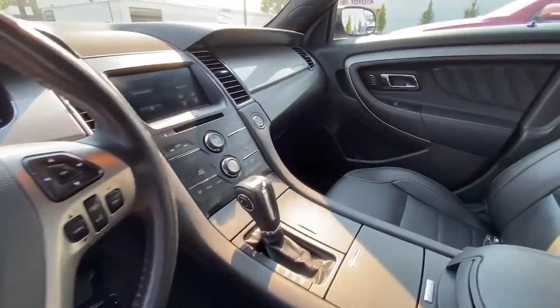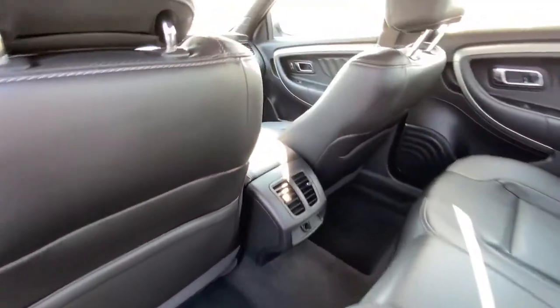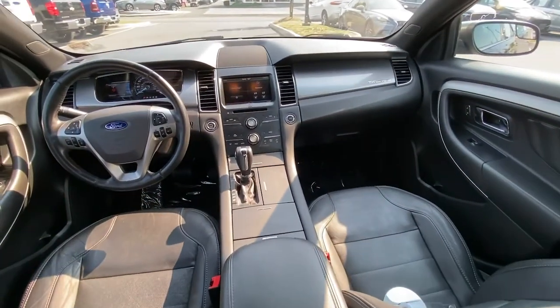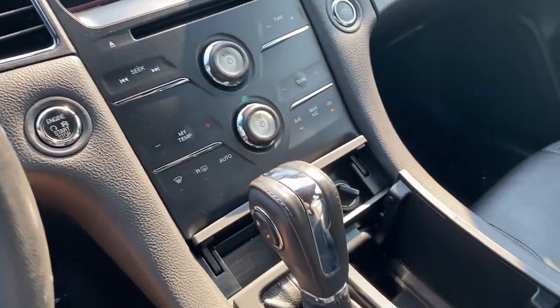These are just some of the great options this vehicle comes with: navigation system, electronic stability control, aluminum wheels, trip computer, power windows, bucket seats, four-wheel disc brakes, and power steering.